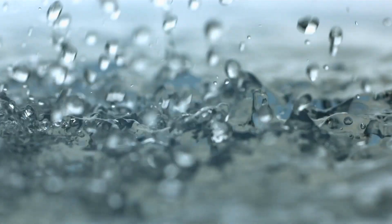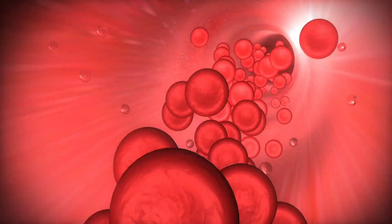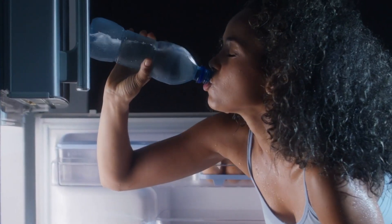Did you know that water is an important nutrient? It transports various elements in our veins and arteries. It's also used for cooling and heating different body parts so our entire body can maintain proper temperature.